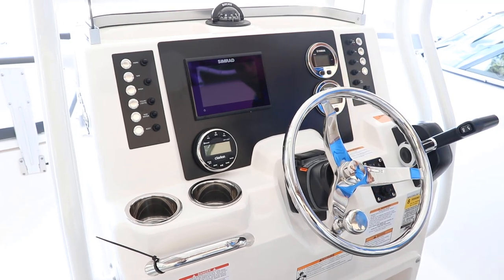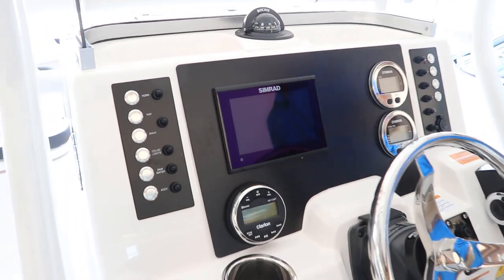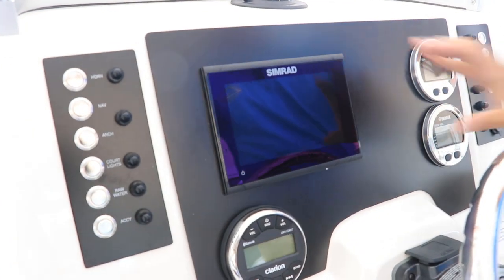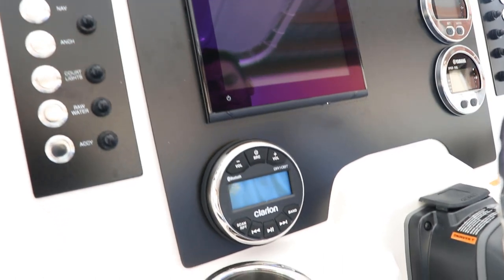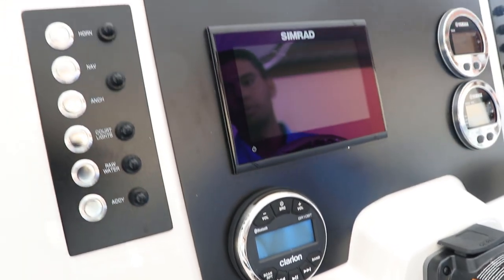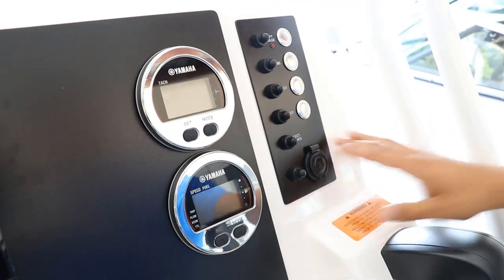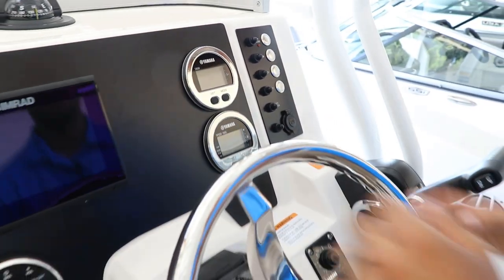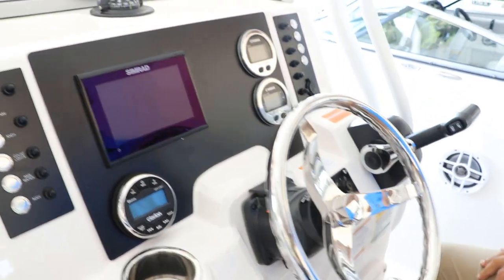Here in the cockpit of the 202EX you'll notice that it's appointed nicely with premium features, especially in the perfectly laid out dash with a 7-inch touchscreen Simrad unit. You have your Clarion stereo head unit, dual Yamaha gauges, push button switches for all your systems on the boat, and a very ergonomic steering wheel with your Yamaha throttle on the side.